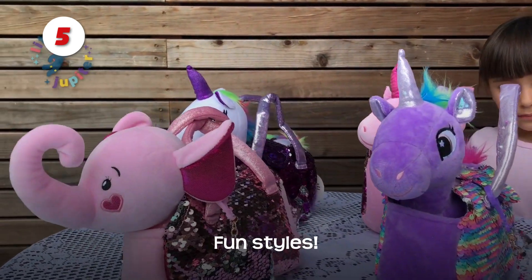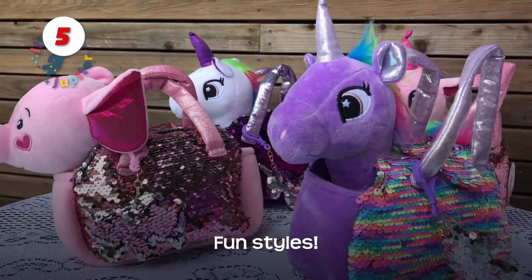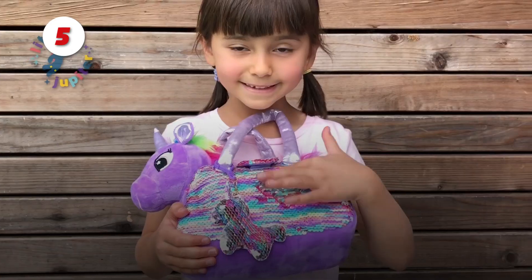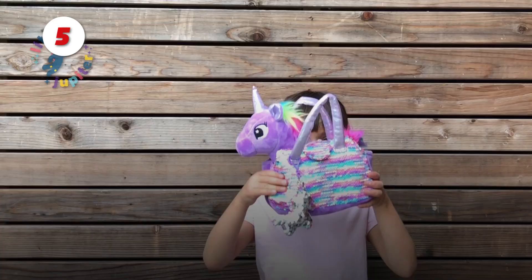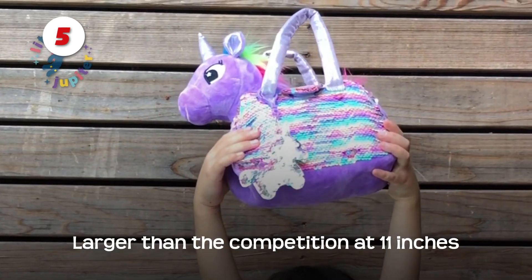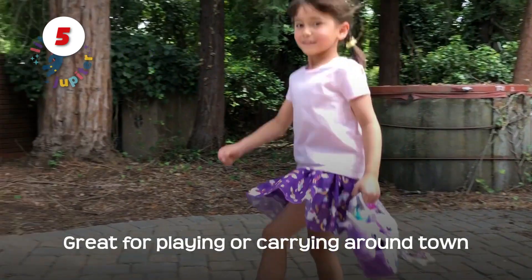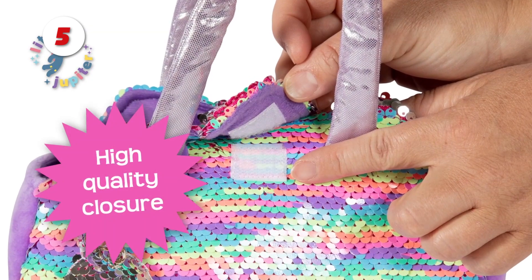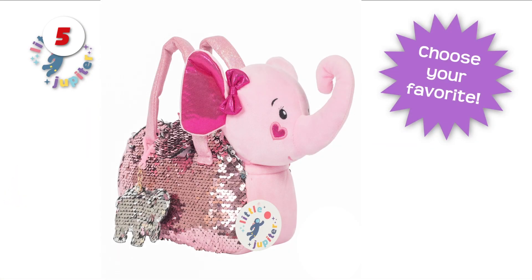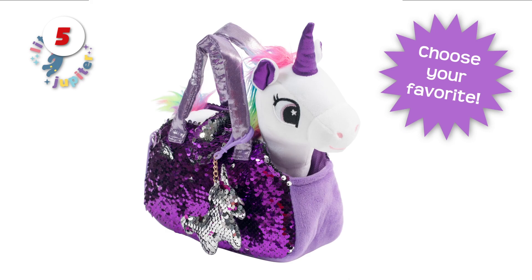Number 5: Unicorn Pet Plush Set. Flying stuffed unicorn plush with wings, sparkling carrier purse bag with reversible sequins, and a unicorn charm are all included. If you like stuffed animals and teddy bears, you'll love this toy. The mini pet bag with reversible mermaid sequins and charm will appeal to children. The unicorn handbag has colorful sparkles that can be switched from silver to purple for a unique look.